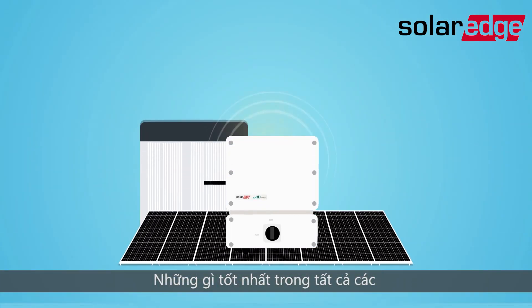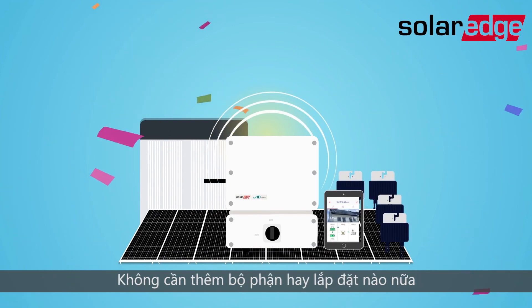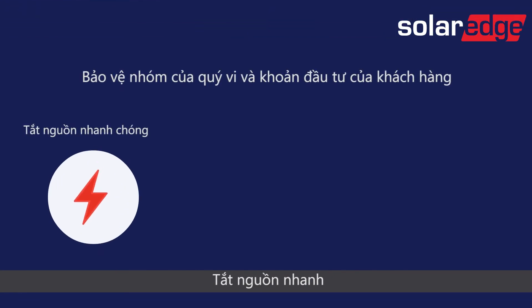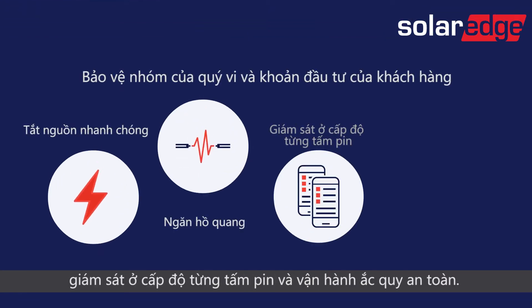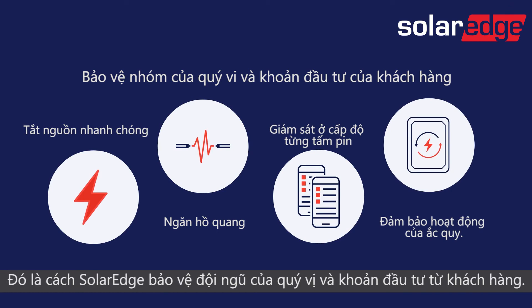Best of all, SolarEdge safety is built into the system. No additional components or installation is required. Rapid shutdown, arc prevention, module level monitoring and secure battery operation — that's how SolarEdge protects your team and your customers' investment.